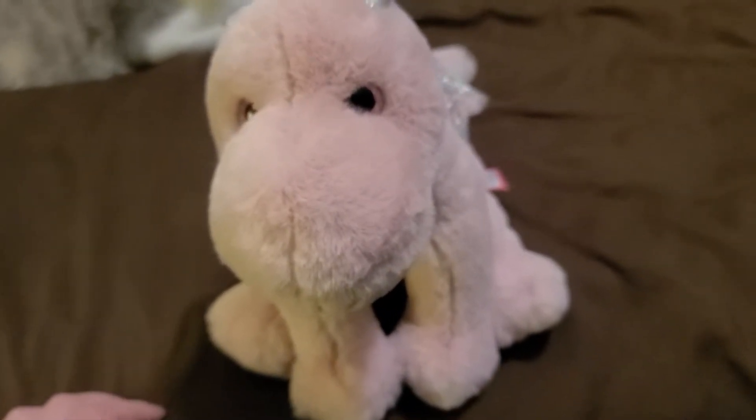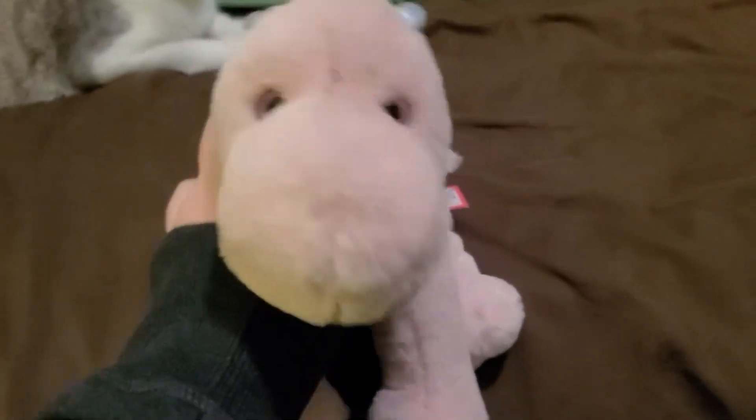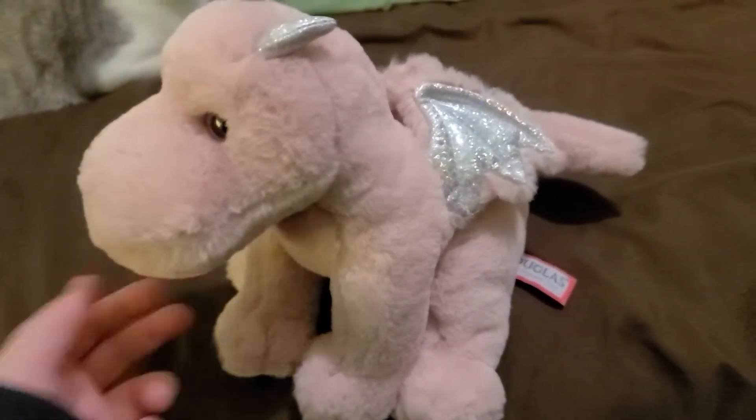Hello everybody, today I'm going to be reviewing Lilith the Pink Dragon Softie. This one is very cute — it's like a cloud, just a cloud. It's a pink dragon cloud plush.